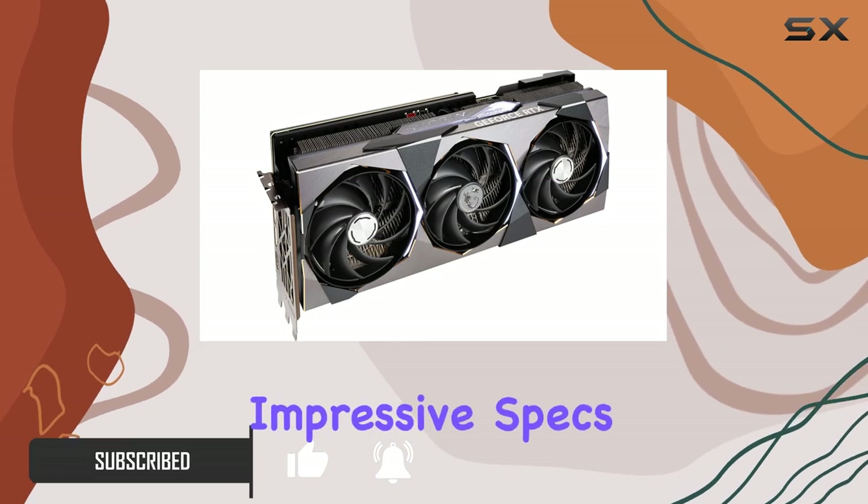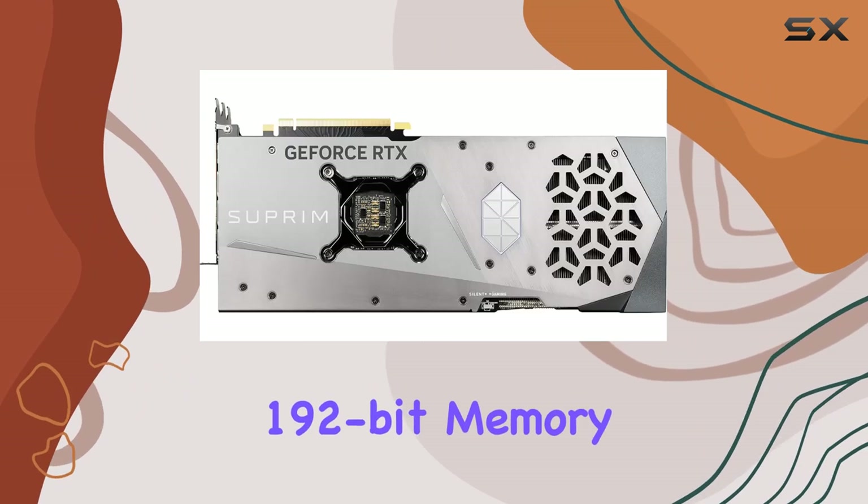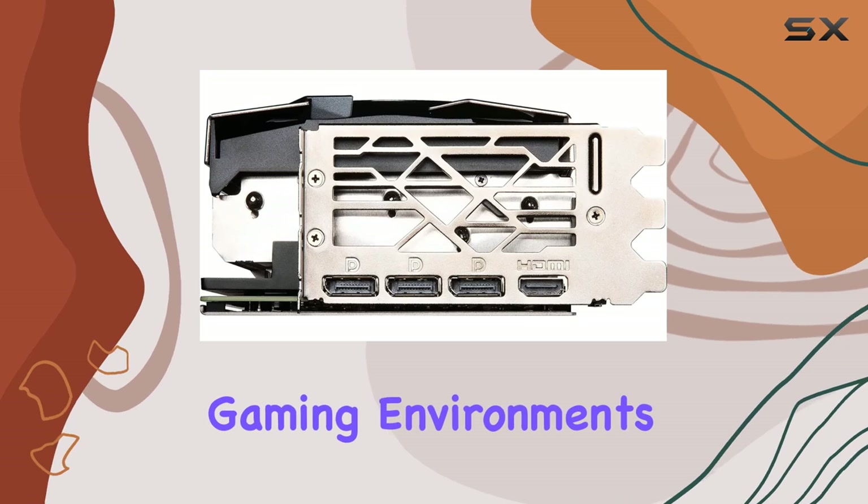Let's start with the impressive specs. Boasting a 12GB GDDR6X video memory and a 192-bit memory interface, this beast is designed to handle the most demanding gaming environments with ease.